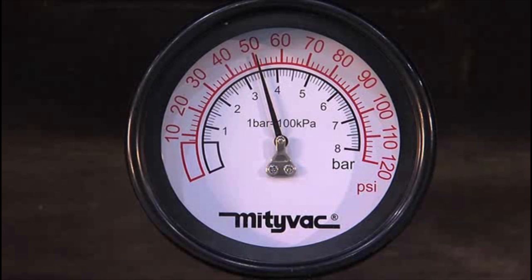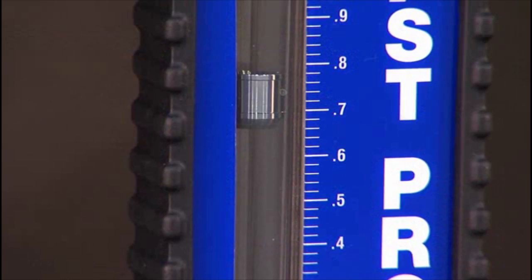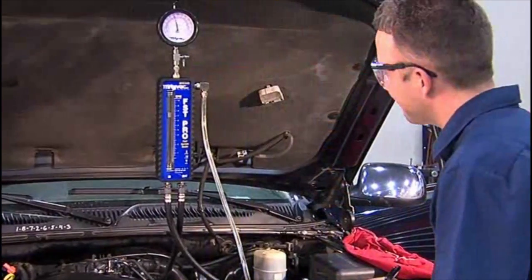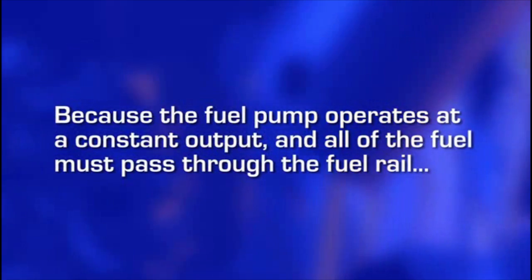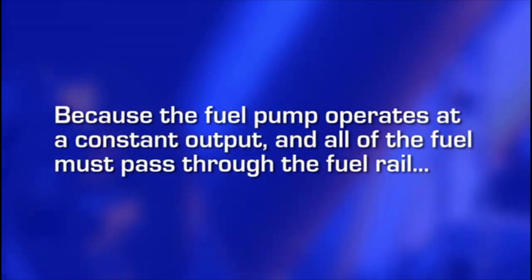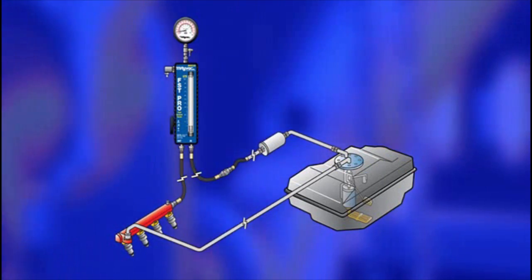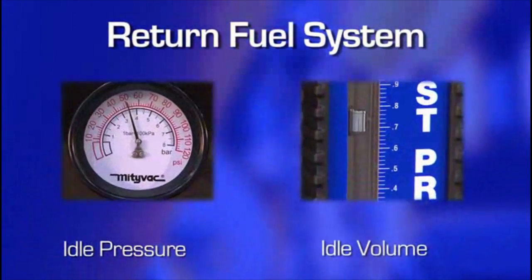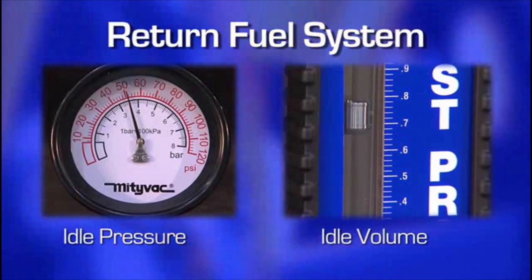On return fuel systems, at idle, the pressure gauge will indicate the fuel pressure in the system. Make note of this value. Next, note the volume of fuel by reading across the top of the float on the FST flow meter and comparing it to the adjacent scale. Because the fuel pump operates at a constant output and all of the fuel must pass through the fuel rail, on a return system, the test values for pressure and volume at idle represent the peak output of the fuel delivery system.